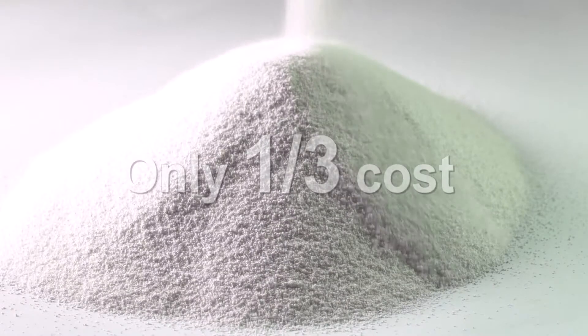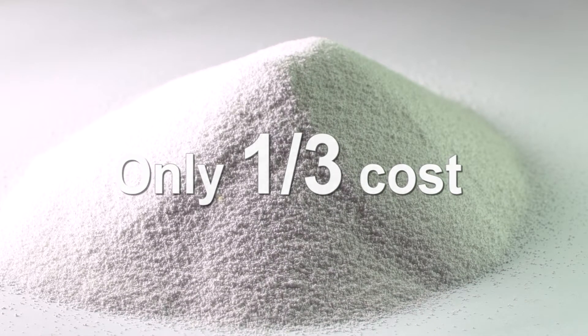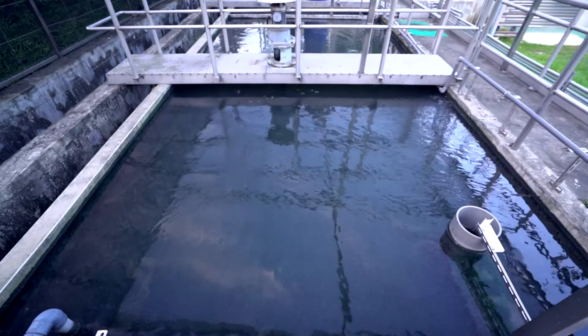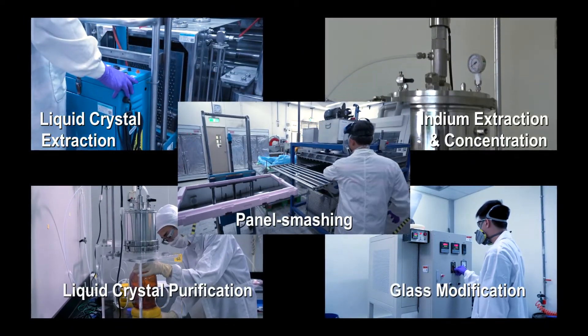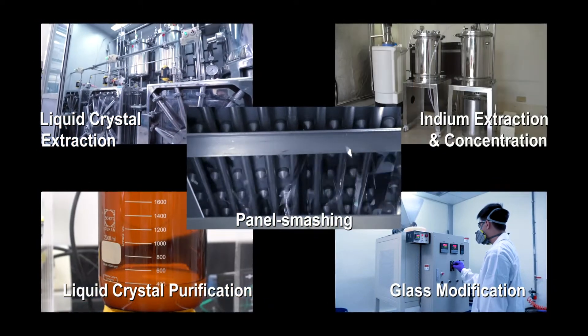Meanwhile, this technology requires only one-third the cost of traditional electroplating wastewater processing and is currently being verified in electroplating plants. The technology enables processing of 3 metric tons of LCD panels daily and up to 1,000 metric tons annually.